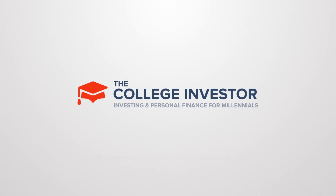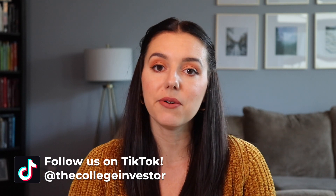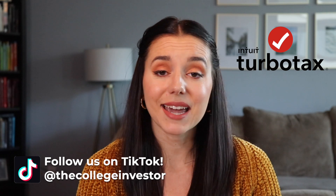TurboTax continues to set the bar high for high quality software, but with high quality software sometimes comes a high price. In this video we are covering the latest updates in 2022 for the TurboTax tax software. Today we are talking about TurboTax — does it actually live up to its hype? If you are wanting to DIY your taxes this year, you're probably curious whether or not TurboTax is free.